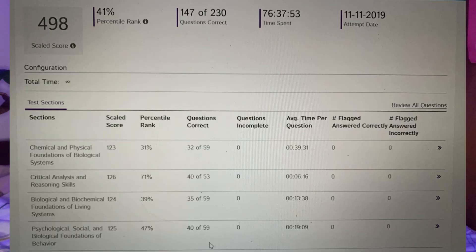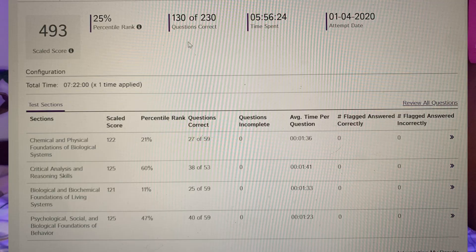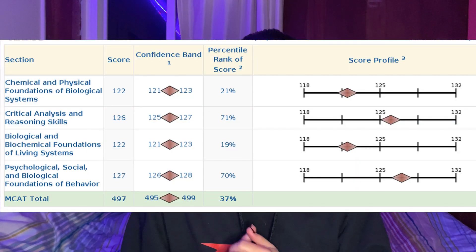I also took practice AAMC exams. The first thing I took was a Next Step diagnostic and I scored a 490. Then I took my four AAMC practice tests, dispersed through my study schedule. The first I got a 498, the second a 498, the third I found really hard and got a 493, and the fourth I got a 501. Jumping from a 493 to a 501 was very promising — about two weeks before my exam — and I figured if I kept studying I could potentially hit a 504 on the real exam. For MCAT number one, I got a 497, which is in the 37th percentile.